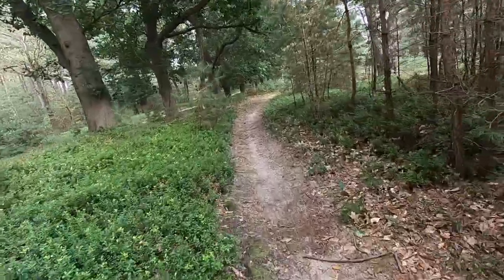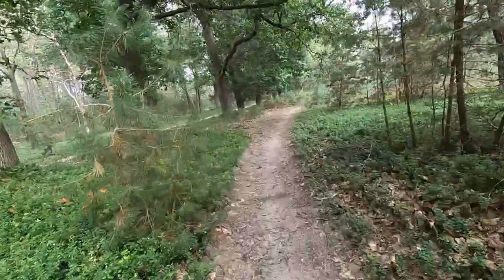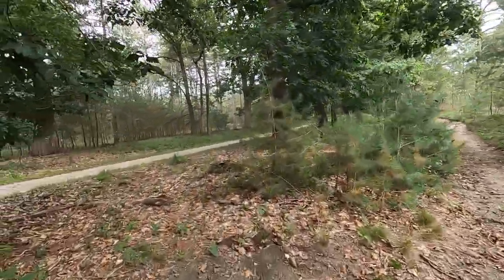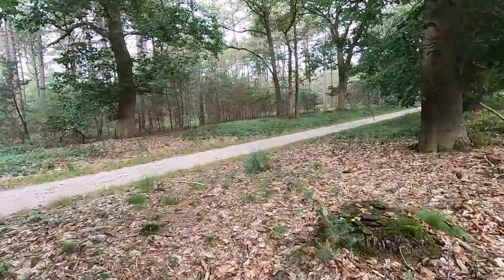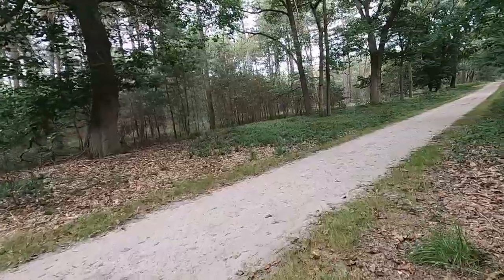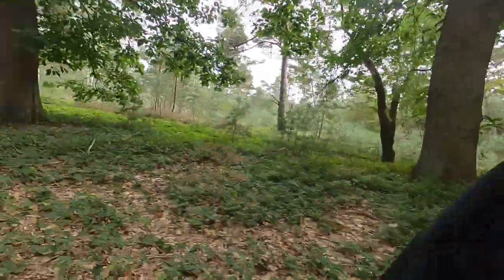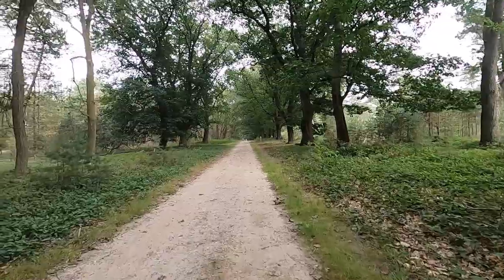Let's follow the ATB trail for a bit. That does sound like some sort of plane — it's quite loud. I wonder what kind of plane that would be. Actually, I can only hear it, I can't see it.